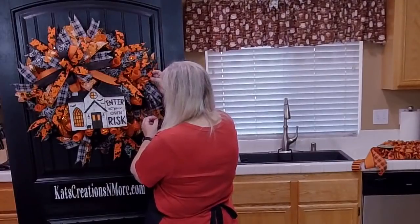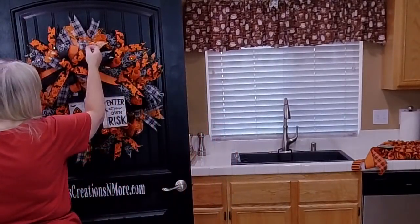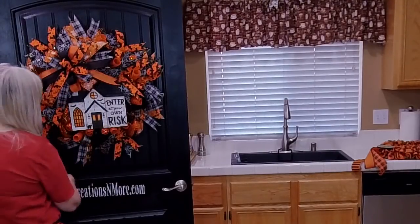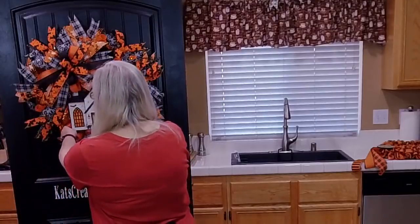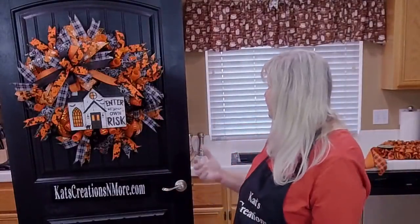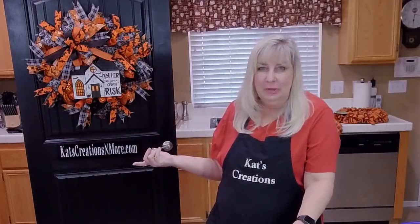We're all set — everything is where it needs to be. Is it hanging straight? Yeah, it's a little low on the left. There we go. See, it looks great on a black door, but the black will kind of blend. The other side of the door is white, and for those of you wondering what happened to the white door — there it is. It's just nice when you have a dual-use door.